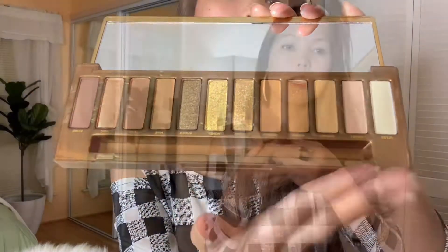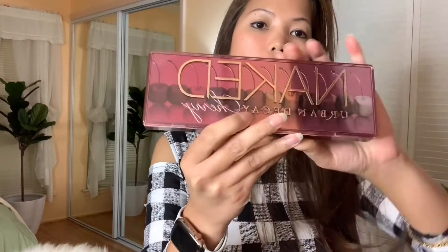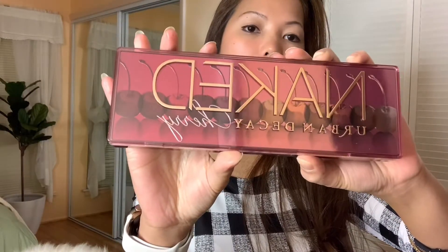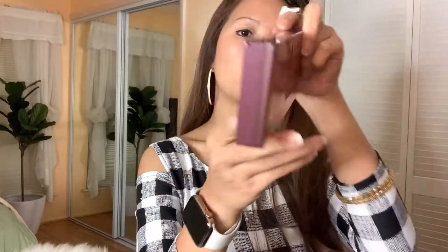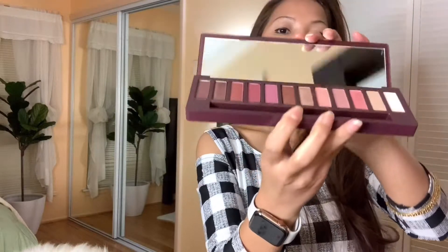This one is still new — I haven't used it yet. This is the Naked Urban Decay Cherry. Here you can see the front. And then this is the back. It's super cute. And here's what's inside.